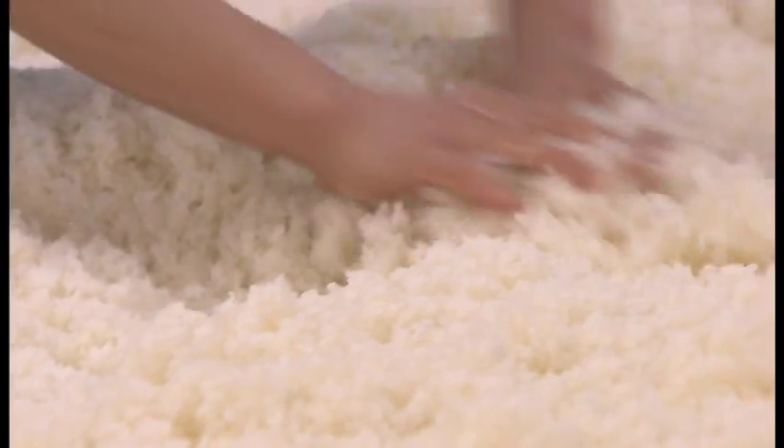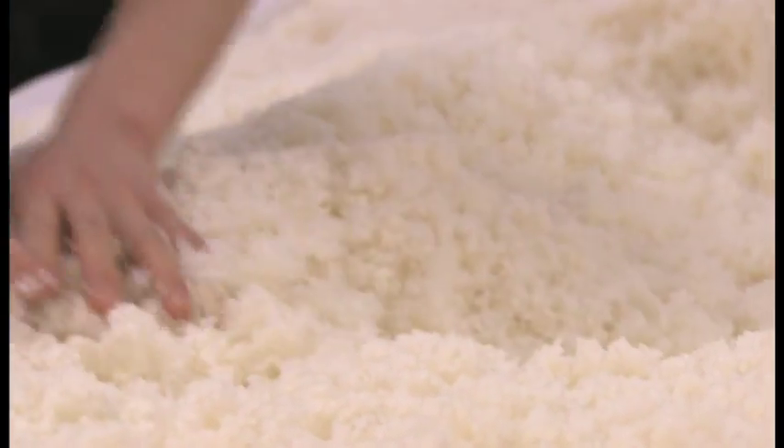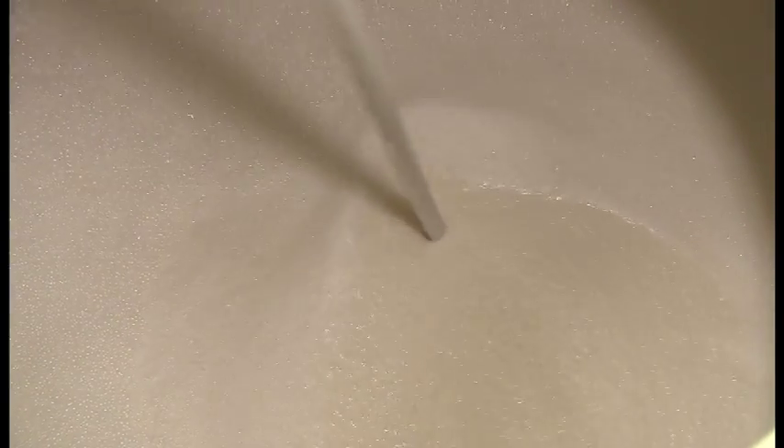However, this facility is not simply aiming for efficiency. It is designed to provide the best environment for its workers so that they can concentrate on sake making and perform to the best of their ability to produce the highest quality sake.